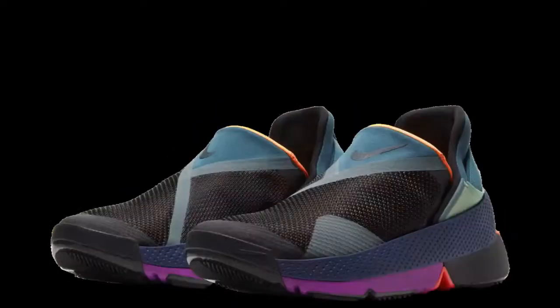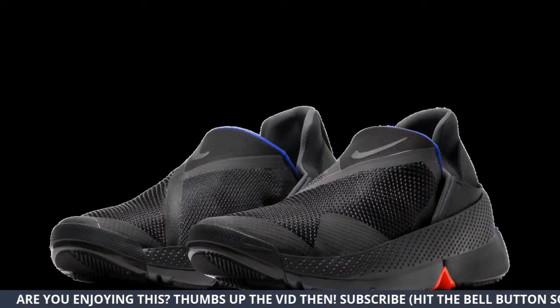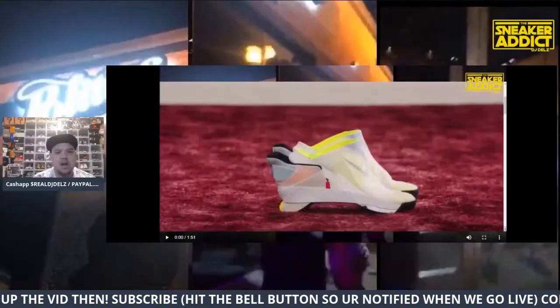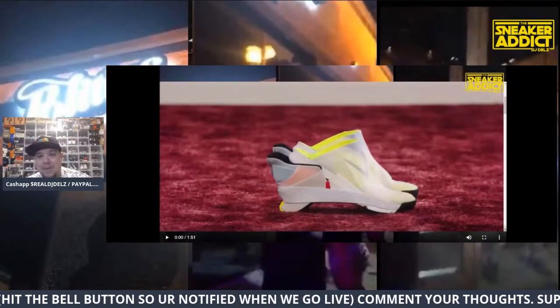This is one of the colorways. We have another colorway here and we are live, by the way. I'm going full screen so you can actually see the shoe — and that's the third colorway, the black one. I think that one will be very popular. Let me know how you feel about this shoe. Let's go into the comments.